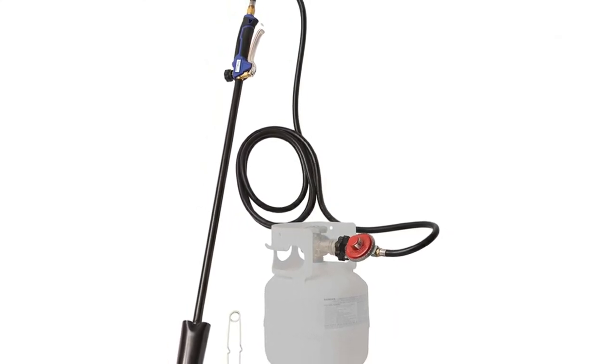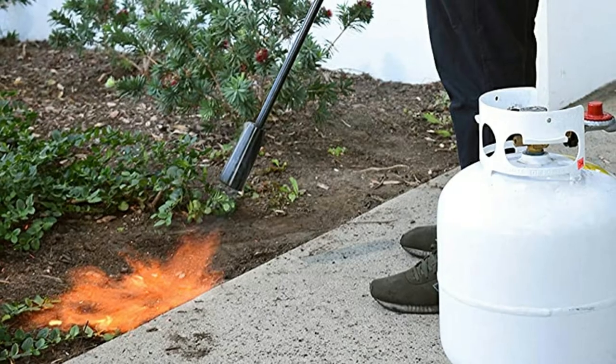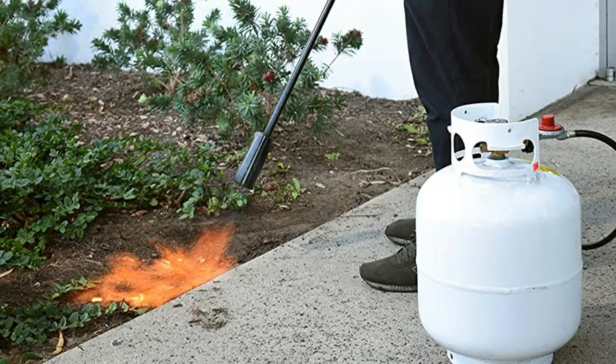It is a genuine all-rounder. The large nozzle reduces wind interference, the boost valve delivers added power to the flame when needed, and the 500,000 BTU will easily strip paint from tarmac roads.